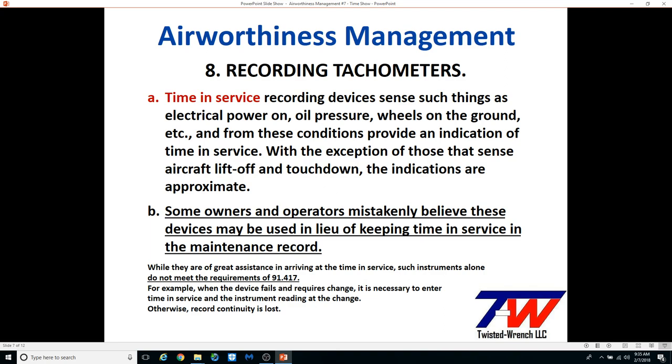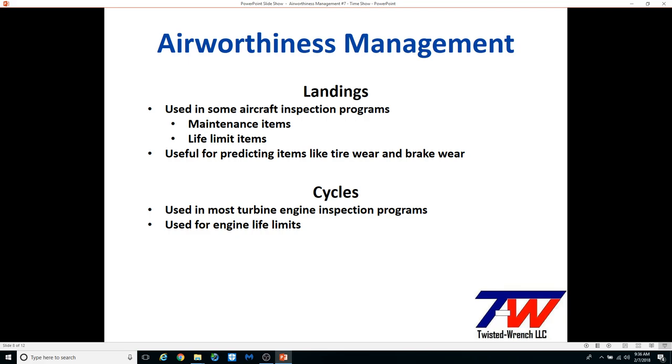Advisory Circular 43.9 gives FAA guidance that relying on devices like these is not the same as keeping time in service in the aircraft records. I suggest keeping your destination records separate from official time records, unless you don't care if the next owner can see your travel locations and trends. Depending on the inspection program and airworthiness limitations for your airframe and engines, you may need to log landings and cycles also.